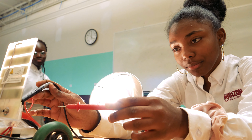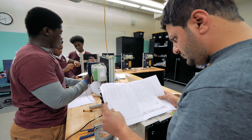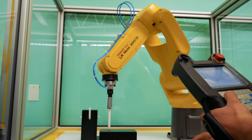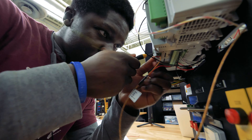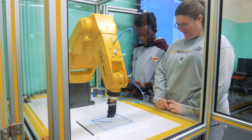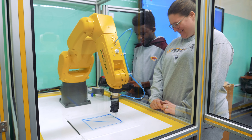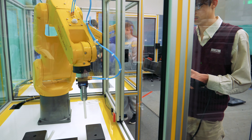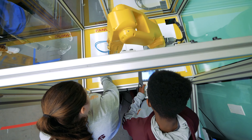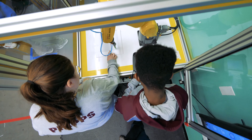We have an Automation and Robotics Lab here at Horizon. We have four FANUC industrial robotics arms. Also, we have Allen-Bradley PLCs and Siemens PLCs. I'm learning how to program the FANUC robot to do tasks — it can move boxes from one place to another, and I can tell it what to do and it'll perform the tasks in auto mode.